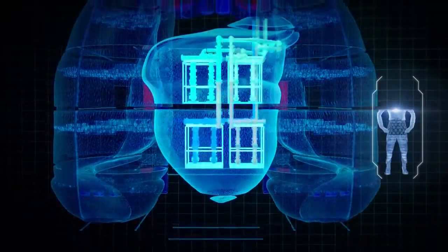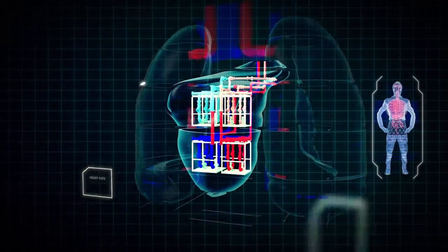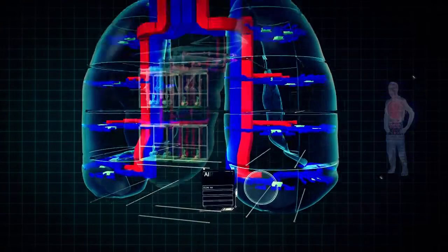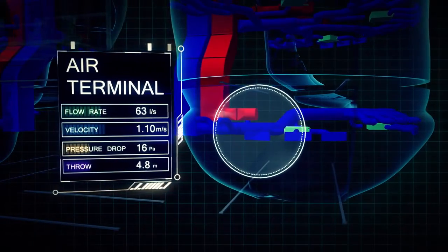The circulatory system in the body — your heart has the same system in a building to pump water around. It has an electrical system full of sensors, which is your nervous system, and an air system which is your respiratory system.